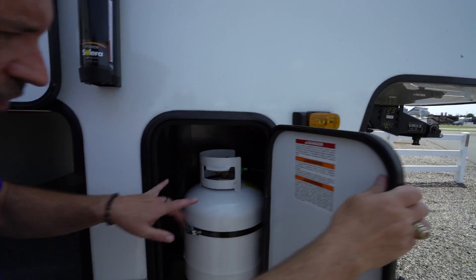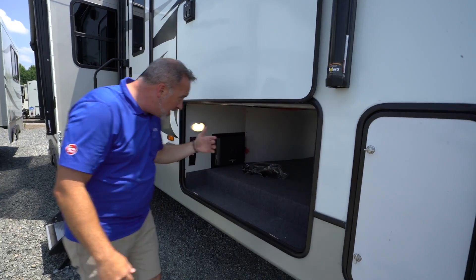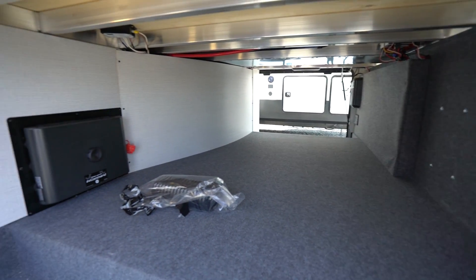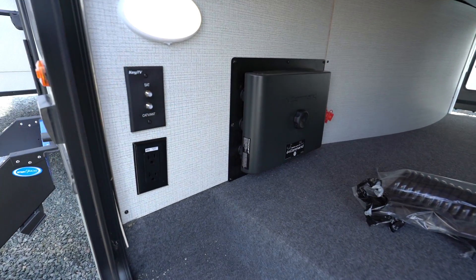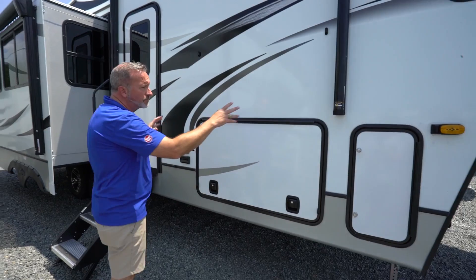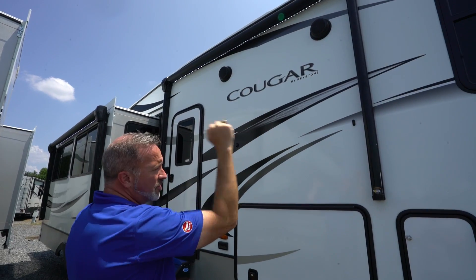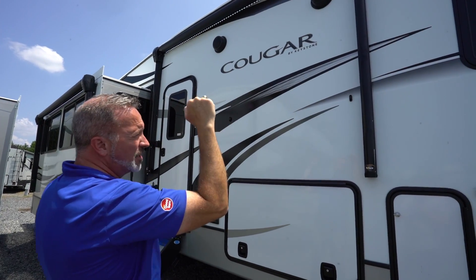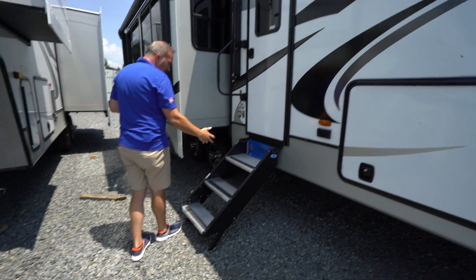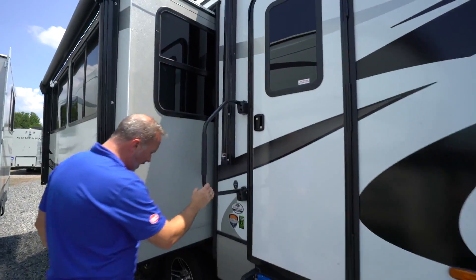Talk to our service folks about that. Twin 30-pound LP tanks on this one as well, really giving you some good LP if you want to go off the grid. Heated and enclosed underbelly as well as heated pass-through storage right here. You got key TV connection and power if you want to set up outside entertainment. With all your storage doors, you have magnetic anti-slam with covered hinges. The Solera power awnings — you got two on this one with LED light strips on both, plus gas struts for suspension and strength, and you can adjust the pitch on those as well.